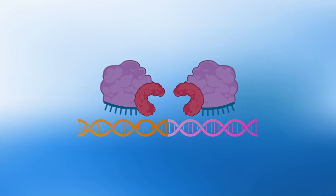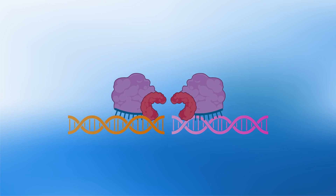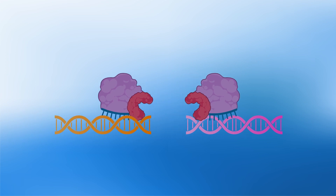When two FOC1 enzymes are brought together, they become activated and will cut the chromosomal DNA, promoting cell death specifically in cancer cells.